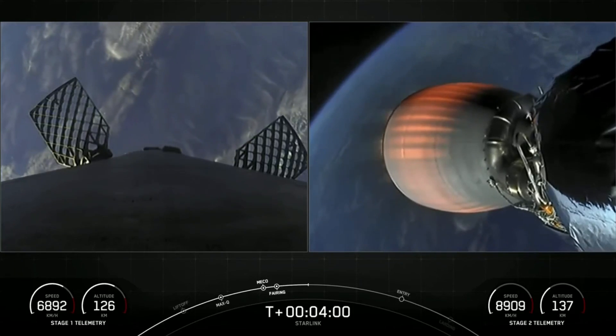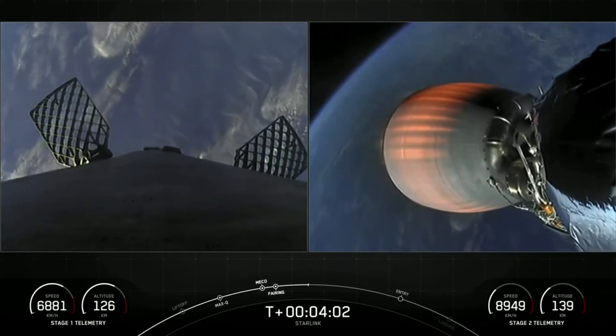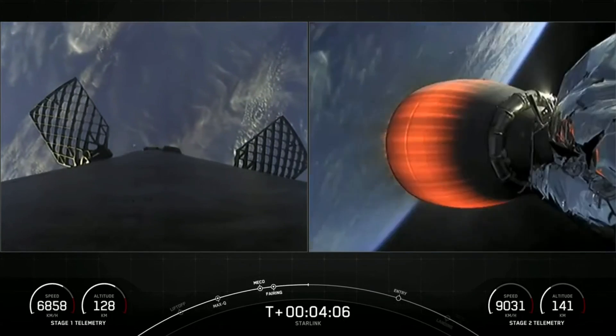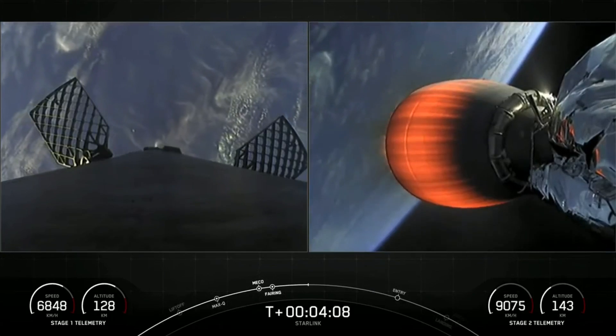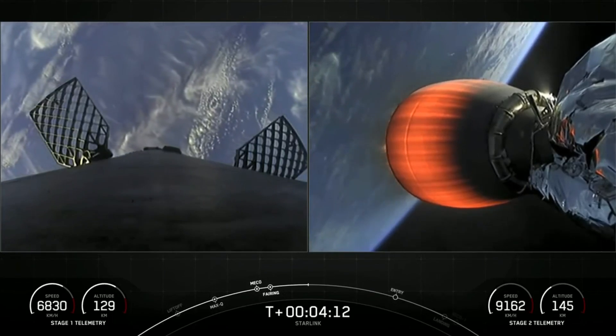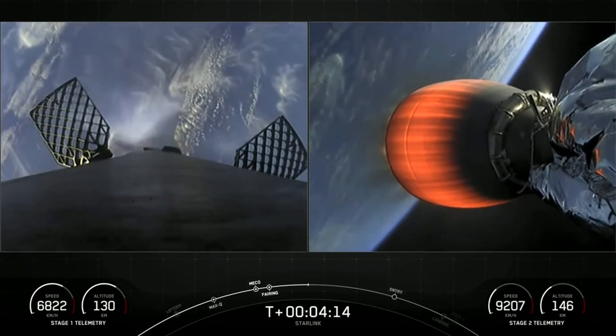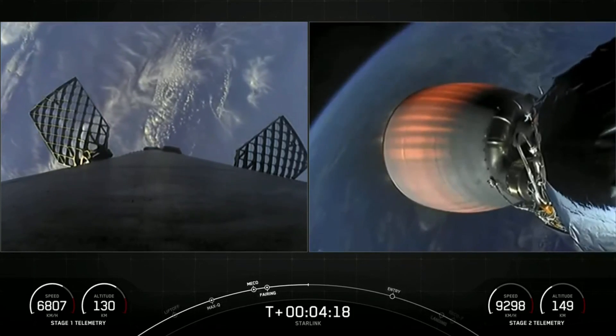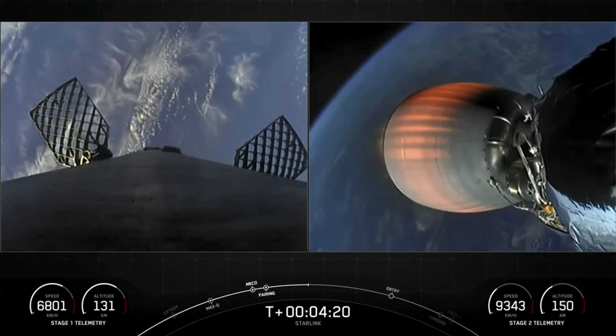The first burn is the entry burn, where three of the M1D engines will reignite to slow the stage down as it re-enters the upper part of Earth's atmosphere — otherwise aerodynamic forces would rip it apart. The second burn is the landing burn, a single-engine burn that brings the vehicle speed down very rapidly to touch down on our drone ship, a Shortfall of Gravitas, today.